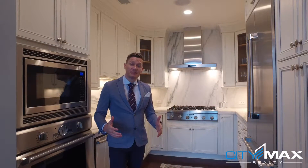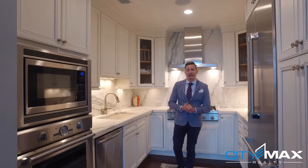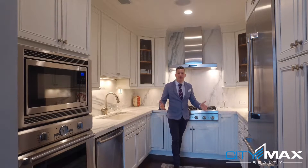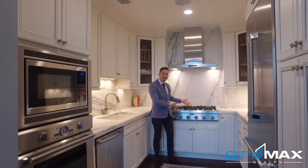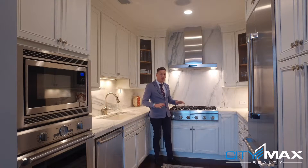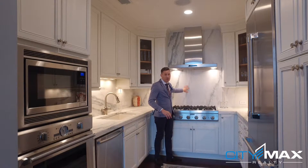One of the best features about this condo is obviously this beautiful kitchen. If you love to cook, everything's just an arm's reach away. These appliances are actually high-end Thermidor appliances, and if you like to cook you'll notice it's very difficult to find gas — this is a six-burner stove. It's very difficult to find that in a high-rise.